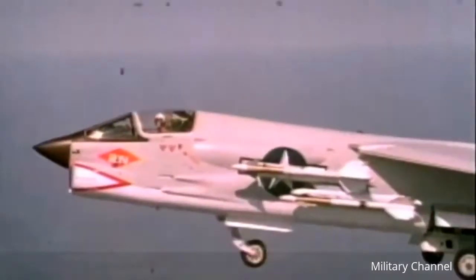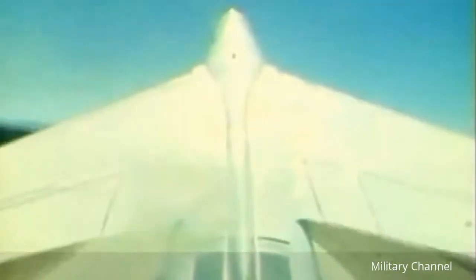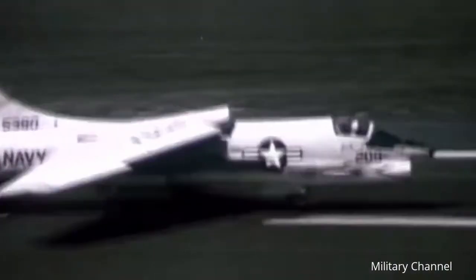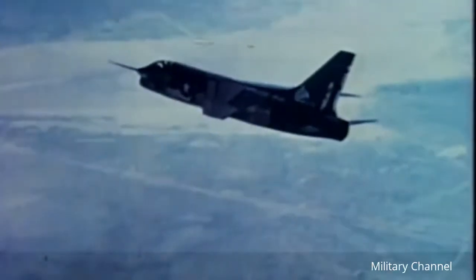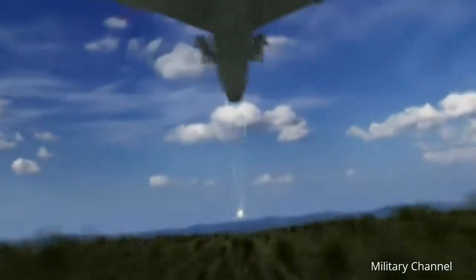The single-seat fighter featured a variable incidence wing that could be pivoted up seven degrees and acted as a speed brake to reduce landing speed. It was equipped with a push-button autopilot and a search-and-fire control radar system for enhanced all-weather operation. Armament consisted of four 20-millimeter cannon and four Sidewinder air-to-air missiles.